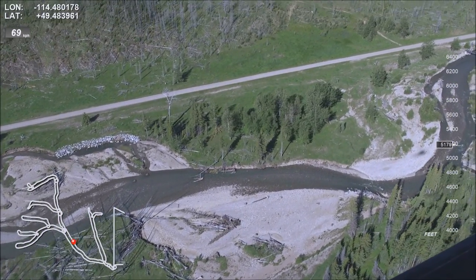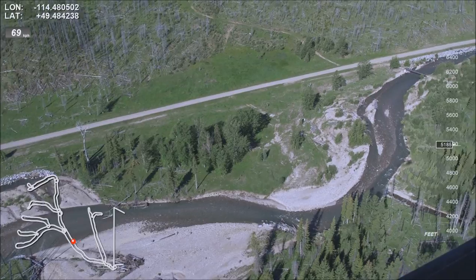Mark flood damage and bank armoring on the right. Mark a gravel deposit on the left and wood debris in both areas.